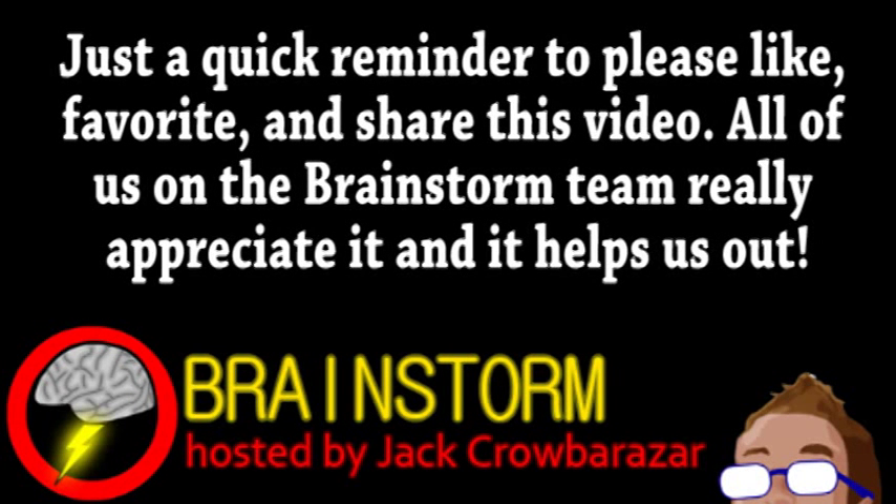Welcome to this week's episode of Brainstorm, where we give you a glimpse into the world of science for Wednesday, July 3rd, 2013.